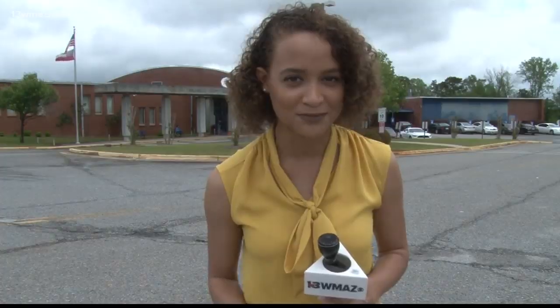Now, I don't know about you all, but when I was a student, I was always tempted to write on my teacher's whiteboards. But now with Wilkinson County Schools' new 360-degree whiteboard classrooms, students get to write on the board without getting in trouble.